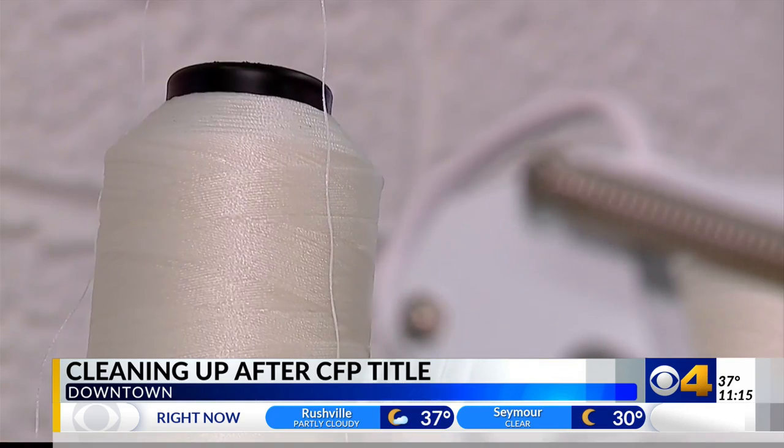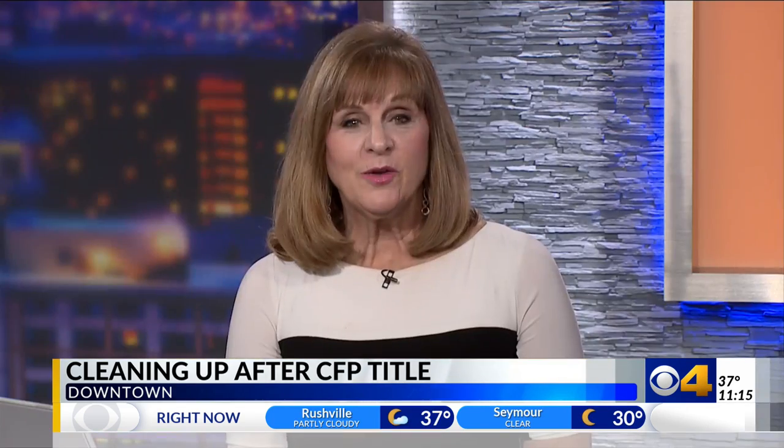On the near west side, I'm Mike Sullivan, CBS4 News. People for Urban Progress are still waiting to receive the materials from the National Championship. Their other items are for sale on their website and at Silver in the City.